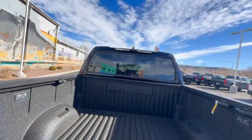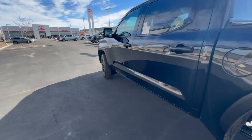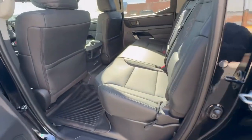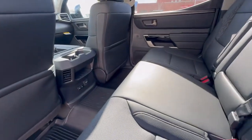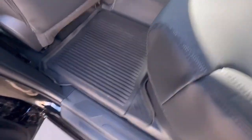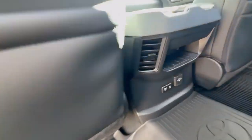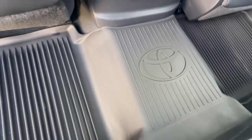It is loaded up — it's a Limited, so it's got a ton of bells and whistles. It does have premium audio, advanced technology, soft-tex trim, leather seating — very comfortable seating. The non-hybrids have all the storage underneath the seat. You've got USB-A, USB-C, 120 volts, and all-weather floor liners, which are very important in my opinion.